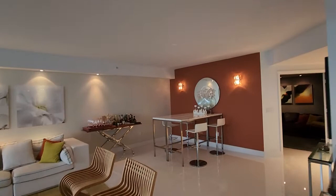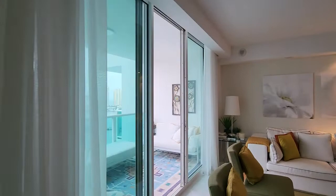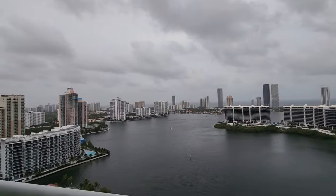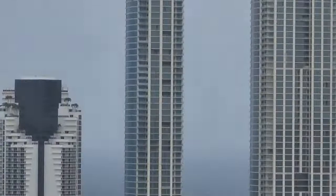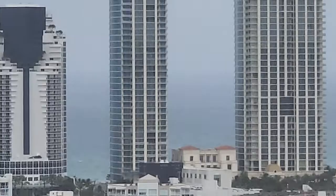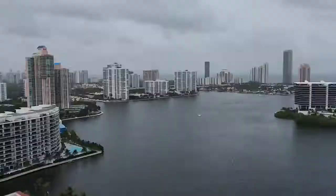They do have a spectacular view because it's above the Privé — the Privé is right here. The view is a bit dark today since it's almost night, but you're able to see all the ocean, and you can see the swimming pool — they have a very nice swimming pool.